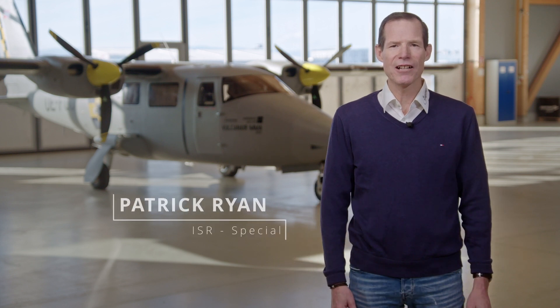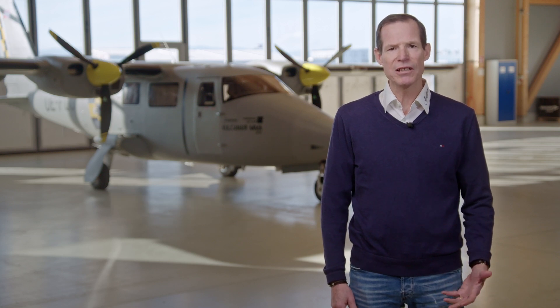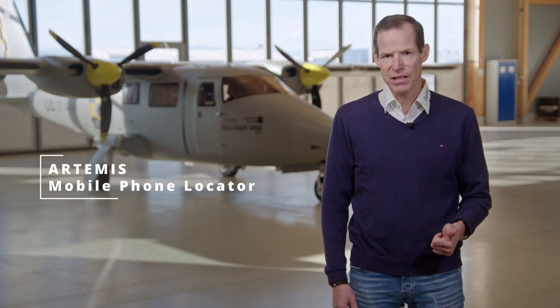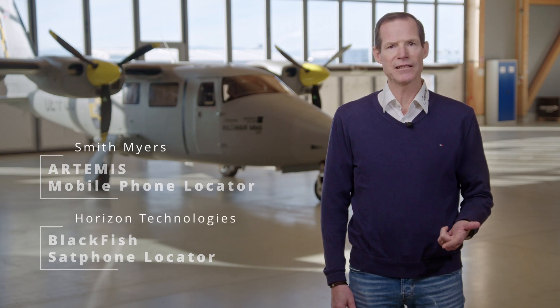Welcome to Airborne Technologies here in Wiener Nordstadt, Austria. I'm Patrick Ryan and I'll be walking you through a demonstration of two very unique communication locator systems: Artemis, built by Smith Meyers, and Blackfish, built by Horizon Technologies. To demonstrate the capabilities of these two systems, we're going to fly a generic multi-mission profile similar to a police surveillance mission or search and rescue operation.